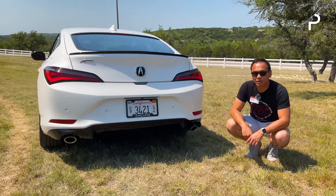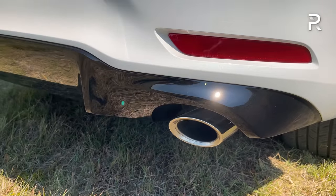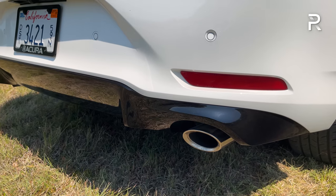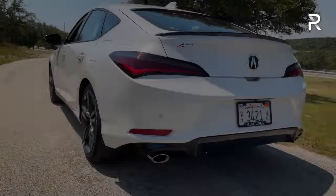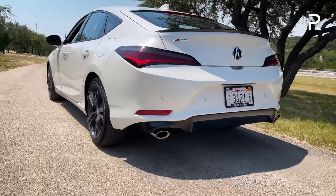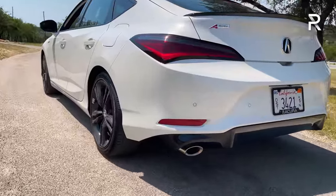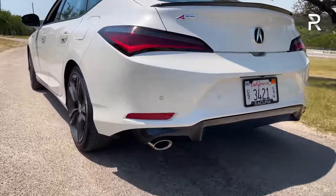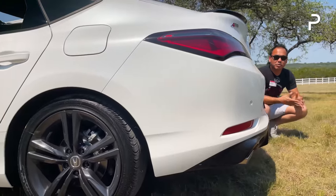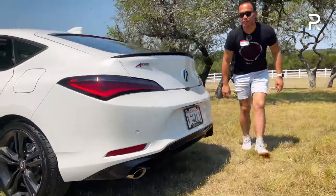Firing up the engine, you can hear the blow-off valve. This is just a regular Integra — the exhaust sounds okay, a little bit quieter versus the last Civic SI.